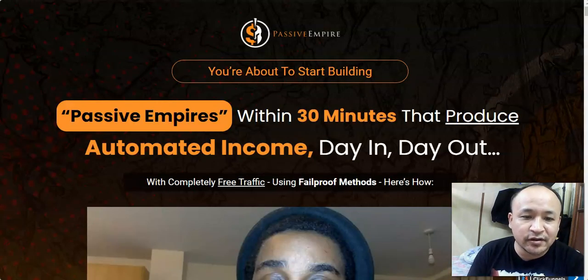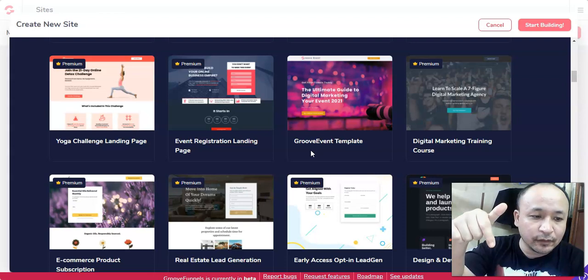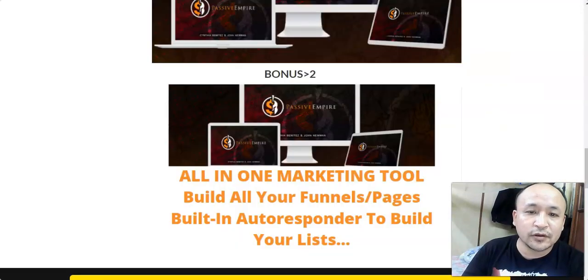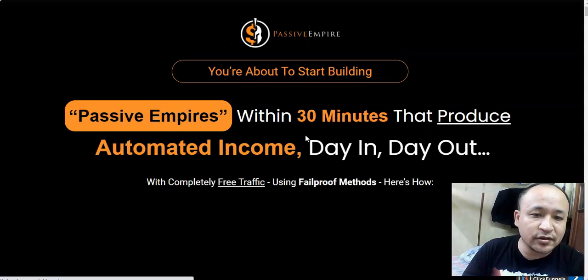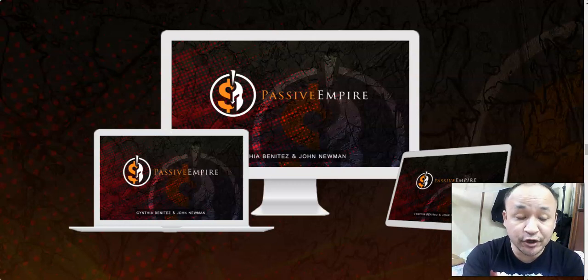If you're interested in buying Passive Empire and getting all these bonuses, just click the link below this video. Come down to my bonus page, purchase Passive Empire through my link, and you'll get access to all these bonuses for free. Remember, these bonuses are not available anywhere else — you can only get them through my bonus page.